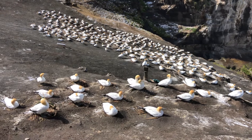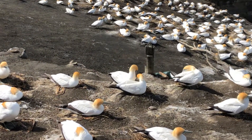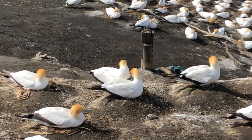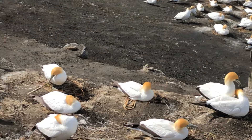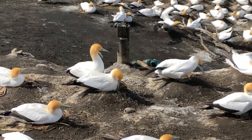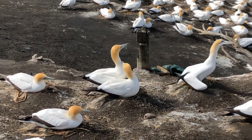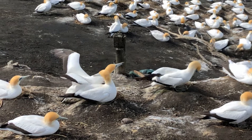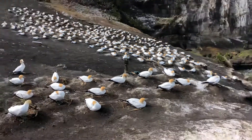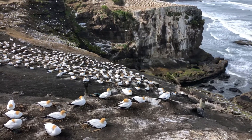Kia ora everybody, Louise here and I'm out at the Gannets. The two birds there — the bird that's just flown in and the one sitting on the nest — have an egg, which is really really good news for the birds that we watch here regularly. I've just been able to see the egg; hopefully one of them will move again and we'll get another glimpse of it. I've come out to the Gannets for my regular progress report and I'm really happy to know that we at least have one egg here.